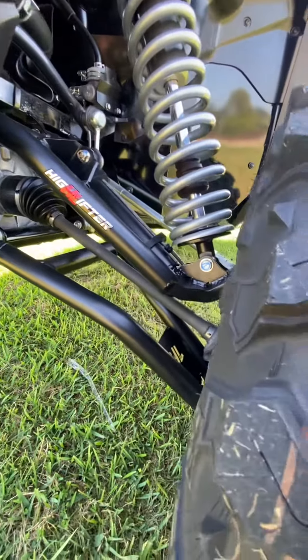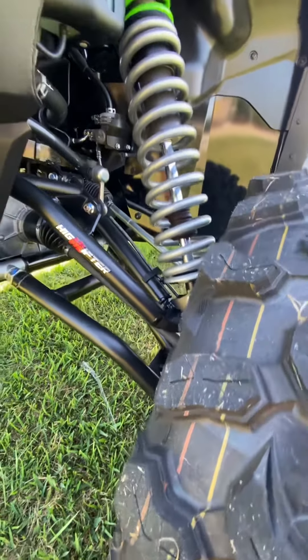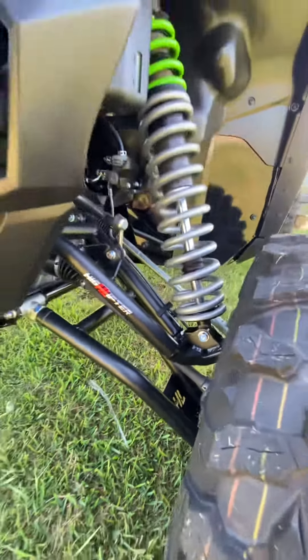We got the brand new Highlifter Forward A-arms for this KRX-1000. Look at that beautiful quality — those welds look great. Super job over at Highlifter.